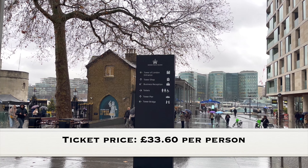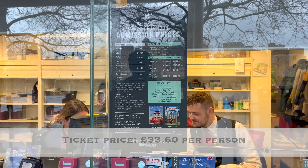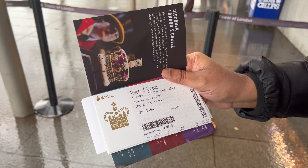We bought the tickets for Tower of London at a cost of £33.60, roughly equivalent to 3,561 Indian rupees per person.